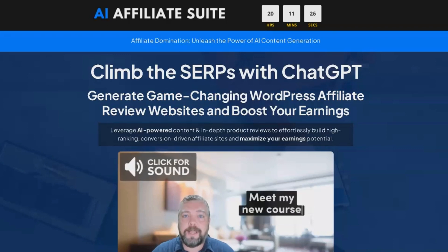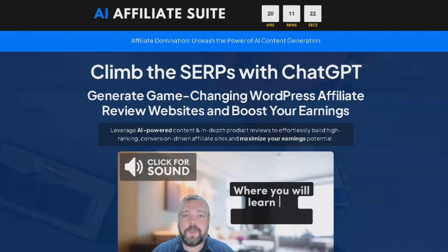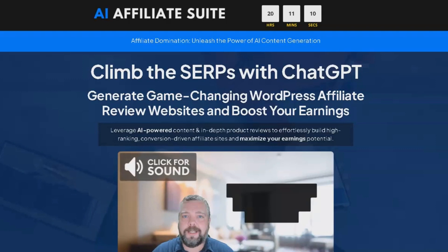Welcome to my review of the AI Affiliate Suite, complete with my mega bonus. In this comprehensive review, I'm going to detail exactly what you will receive when you invest in this product. Make sure you stay until the end of the review, as I will also be showcasing all the different upsells. This will ensure you fully understand what you are committing to if you decide to make a purchase.